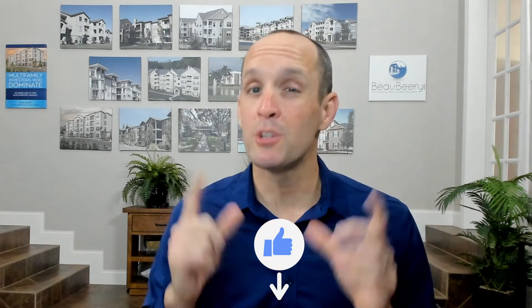I hope this video brought you some value. If it did, please hit the like button down below. Make sure you subscribe and hit that notification bell so you'll be aware of the videos as they come out each week. See you guys on the next one.